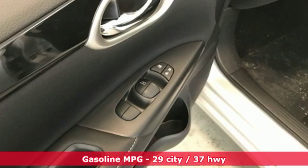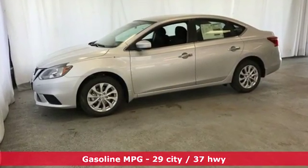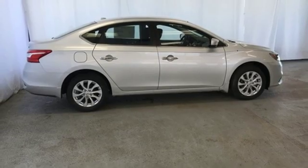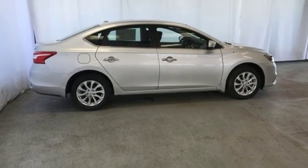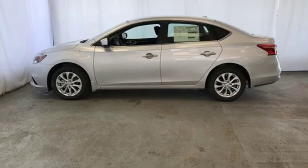It comes with all the amenities you need: streaming audio, doors and push button start proximity key, dual zone climate control, wireless phone connectivity, manual tilting steering column, continuously variable automatic transmission, aluminum wheels, gas pressurized shocks, and an in-line 4-cylinder engine.